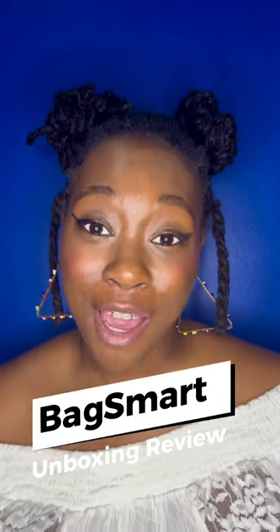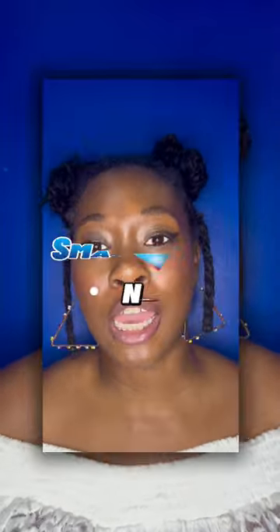Hey y'all, I am back with an unboxing video. Traveling girlies, this is for you. One thing that will keep me traveling this year is my job. I am a maximalist — I will pack 17 outfits for a three-day trip.